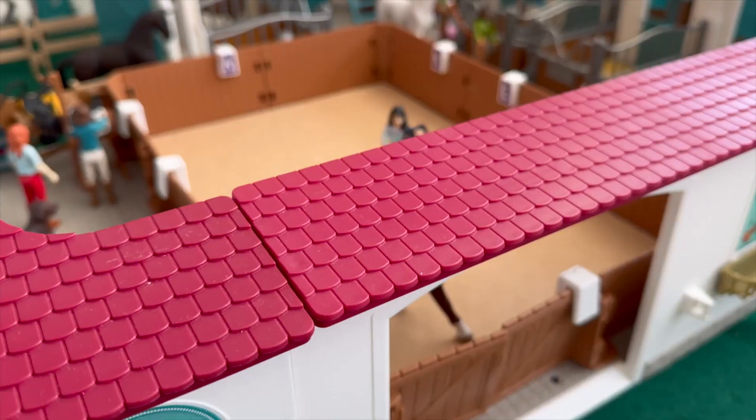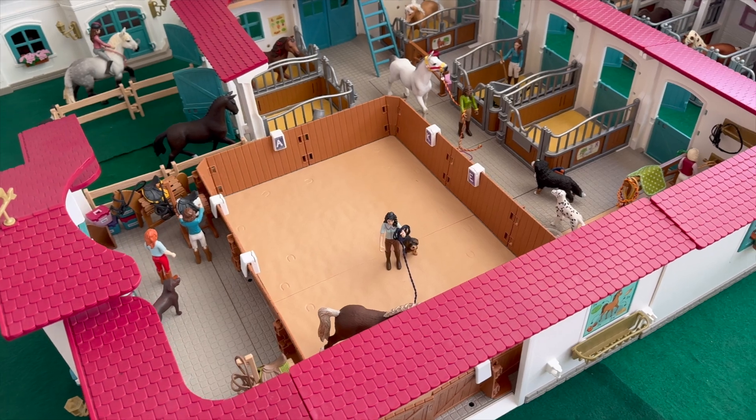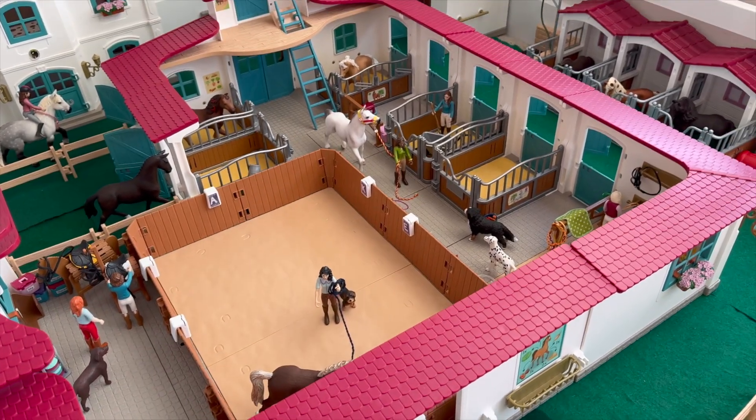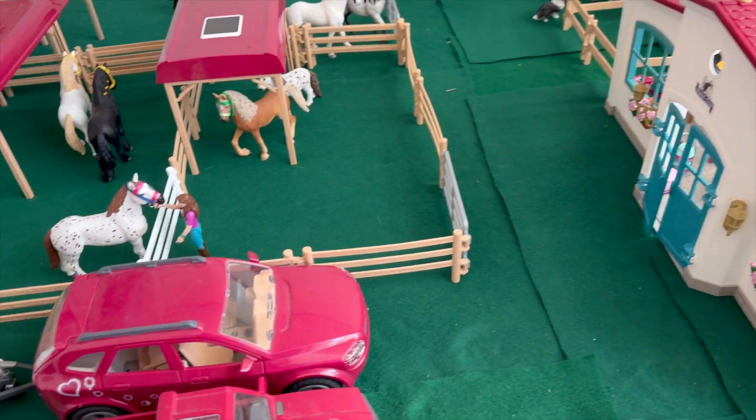Hello everyone, welcome back! Today I'm going to be doing a barn tour because the barn has changed a lot since you last saw it. So let's start on the left.